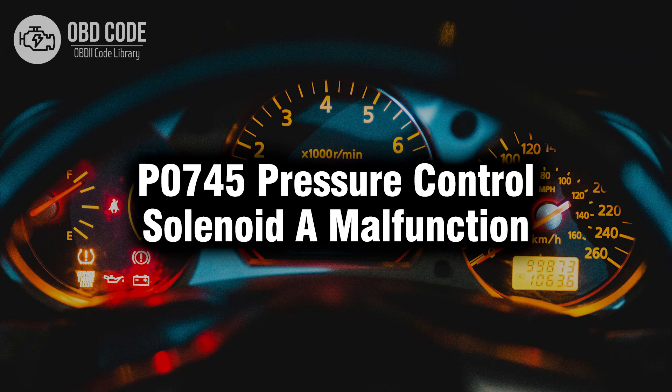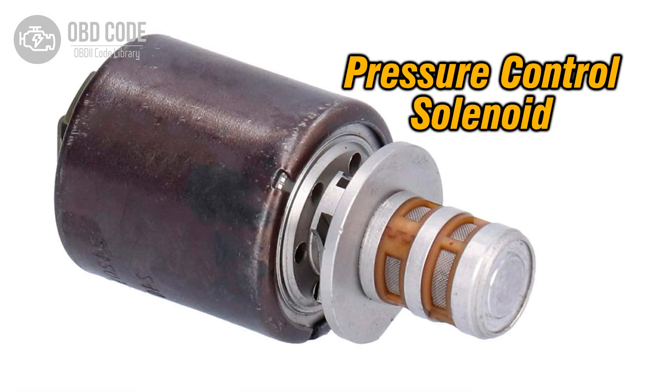Welcome. In this video we will talk about code P0745, its symptoms, causes and possible solutions. The P0745 trouble code indicates a malfunction in pressure control solenoid A within the transmission. Pressure control solenoids play a crucial role in regulating hydraulic pressure within the transmission to facilitate gear shifting and ensure smooth operation. Solenoid A specifically controls pressure in a particular area of the transmission, and a malfunction in this solenoid can lead to various transmission issues.